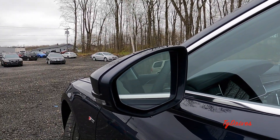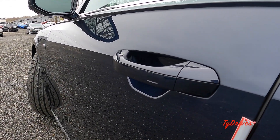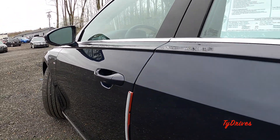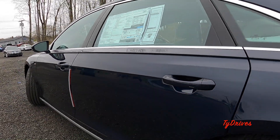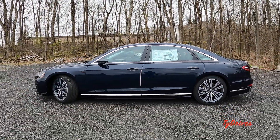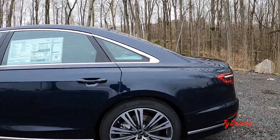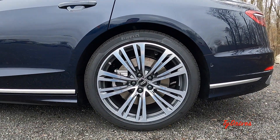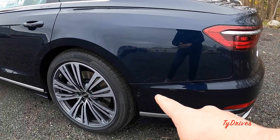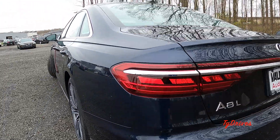The side mirrors have blind spot warning and LED turn signal indicators. We also have the smart key entry system on all four door handles — just tap to lock and put your hand behind the handle to unlock. There's a very large rear door on this vehicle, and it is just a very long car with plenty of space. The rear wheels and tires are pretty much the same as the front, with parking sensors at the rear for parking assistance, and parking sensors up front as well.